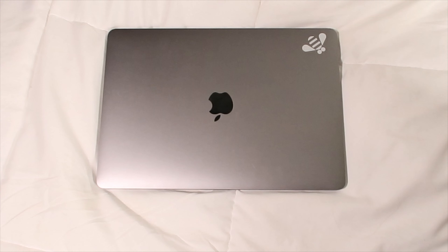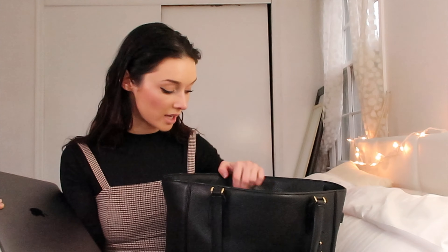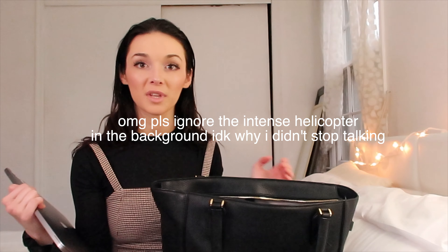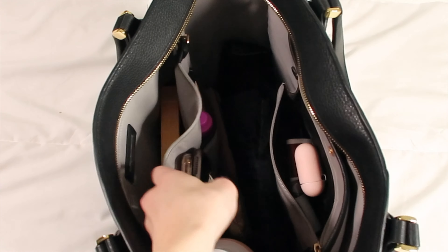Also in my laptop compartment I have my work computer, which is just the MacBook Pro. It fits super well in the compartment, which was one of the main features I wanted in this tote. Even though I only take my work computer daily, when I travel this bag also fits my personal computer in the other compartment.